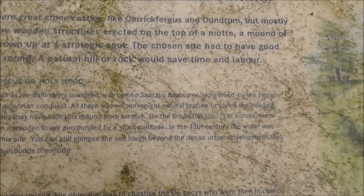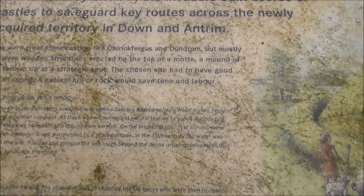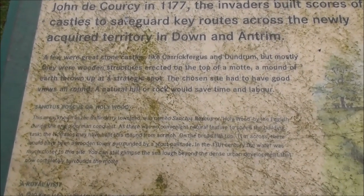This area, known as Ballindere townland, was named Sanctus Boscus Hollywood by the English during the Anglo-Norman conquest. As there was no convenient natural feature to speed the building task, the Normans may have built this mound from scratch. On the broad flat top, one metre across, there would have been a wooden tower surrounded by a stout palisade.